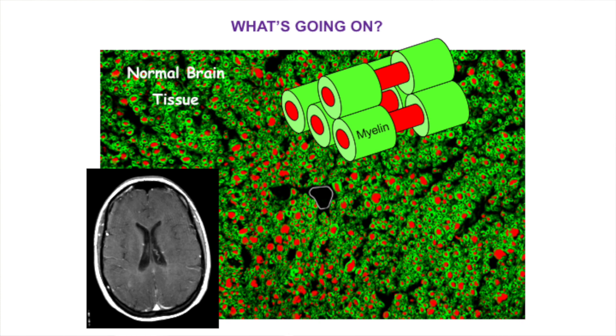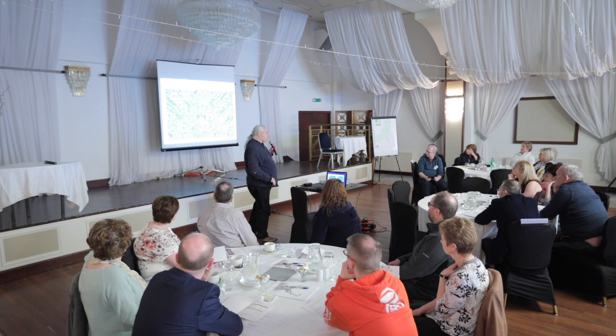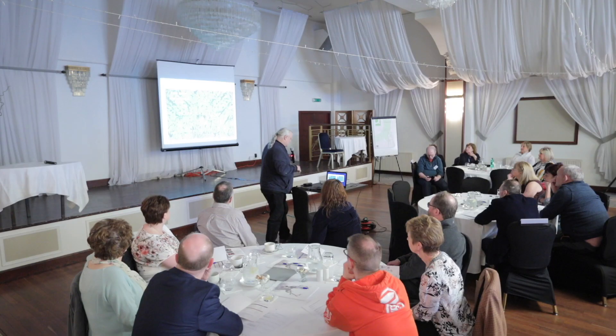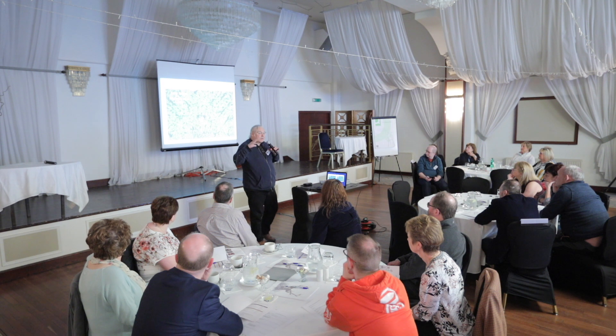What do I mean by an MS lesion? On the left we have an MRI of a healthy brain. If we were to take a microscope and make a slice, you'd see the nerve body in red and the myelin surrounding the nerve in green. At the very beginning of MS, there is a small blue dot - a cell that produces the myelin showing distress, probably due to whatever causes MS - and that starts to make cells within the nervous system respond to investigate.